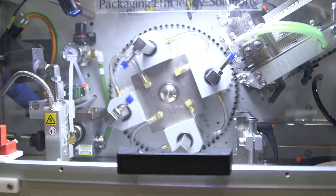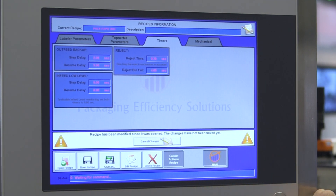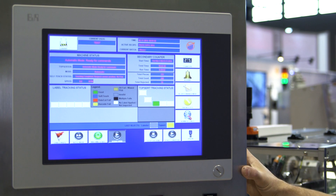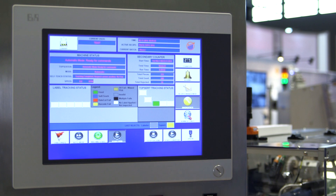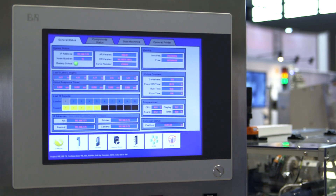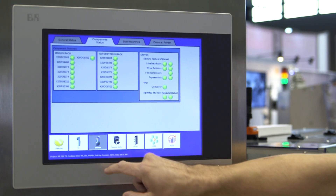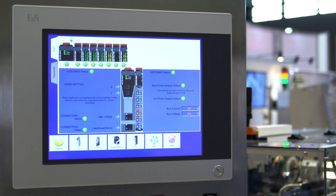The machine runs on a B&R PowerPanel 500 with X20IO. As a requirement, a lot of our customers rely on us for support, and because of that we have a very extensive diagnostics visualization screen that allows us to get information from the system — component statuses, state machines, motor and IO status information from the PLC and from the motion controllers.